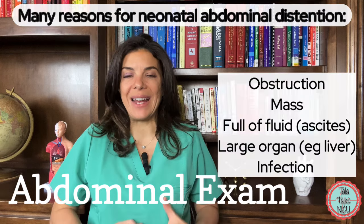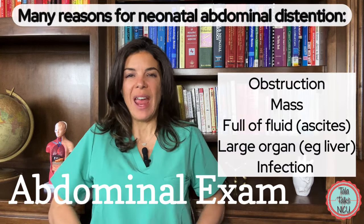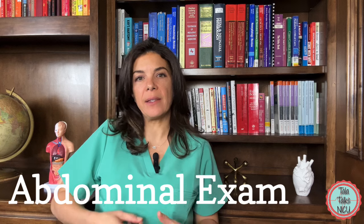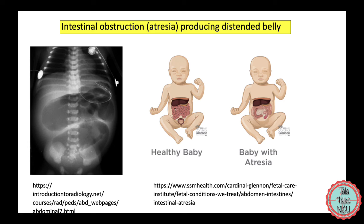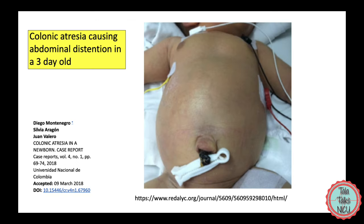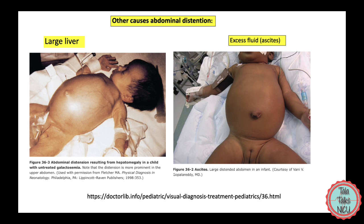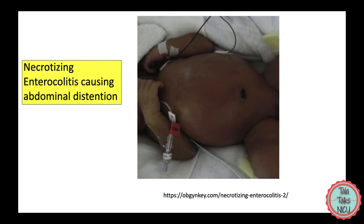If the belly is hard and distended — curving outwards, feeling full, and you can't press down on it — then one of the things we'd worry about is some sort of intestinal blockage. The intestine may have a stenosis or come to an abrupt stop, with air and contents building up. Or there could be a mass in the belly, an organ much larger than it should be, like a massive kidney or enlarged liver, or an infection making the belly hard and stopping the intestines from working.